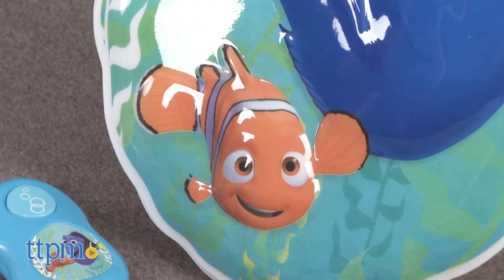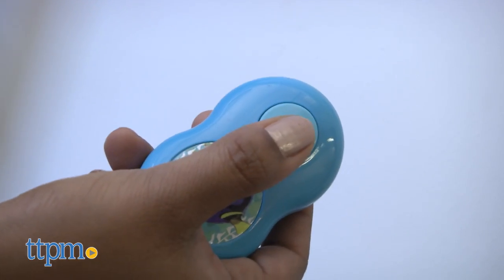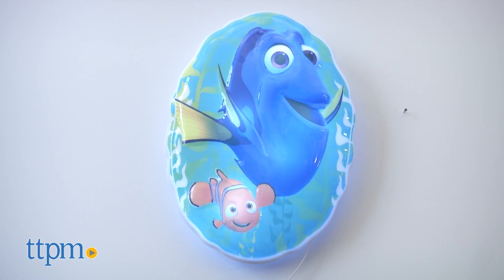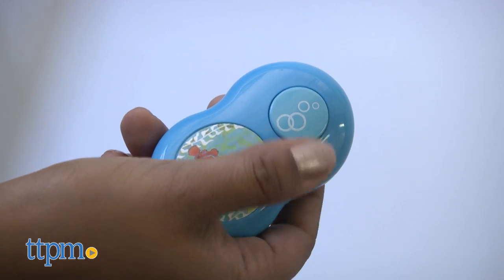This is a super fun wall hanging that speaks and lights up with the use of a remote. Simply hang this up on the wall and use the remote to hear lots of fun phrases from Dory herself.